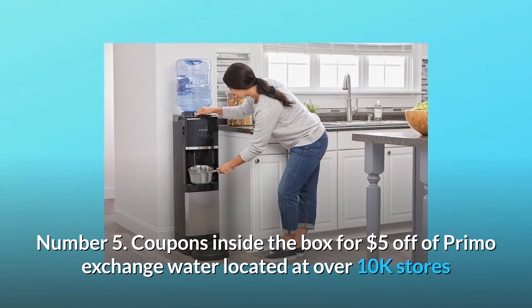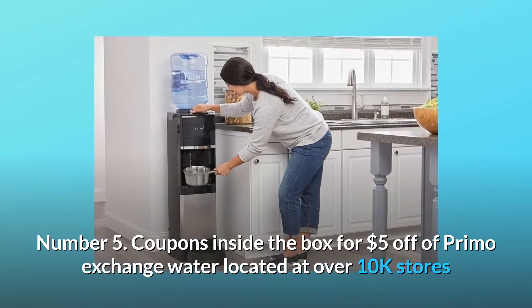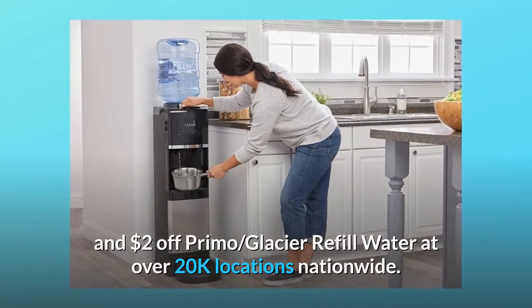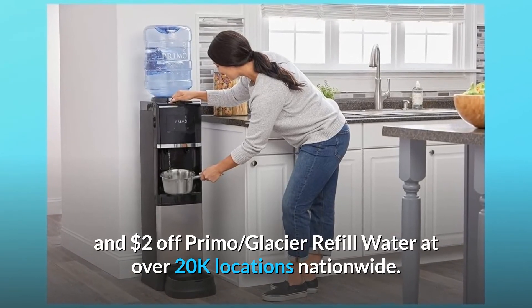Number 5: coupons inside the box for $5 off Primo Exchange water located at over 10,000 stores, and $2 off Primo Glacier refill water at over 20,000 locations nationwide.